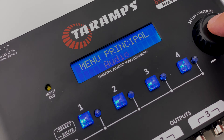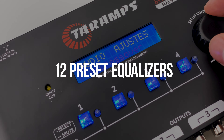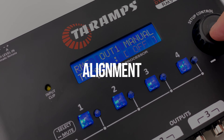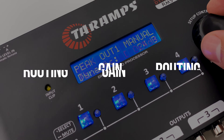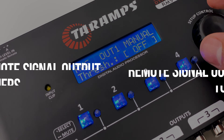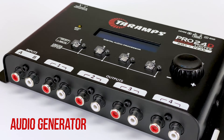It has crossover adjustments with various filters, a 5-band input equalizer with variable center frequency, 12 preset equalizers, parametric output equalizer, alignment, routing, gain and attenuation adjustment, phase inversion, input and output clip indicator, remote signal output to activate amplifiers, and audio generator, among other features.